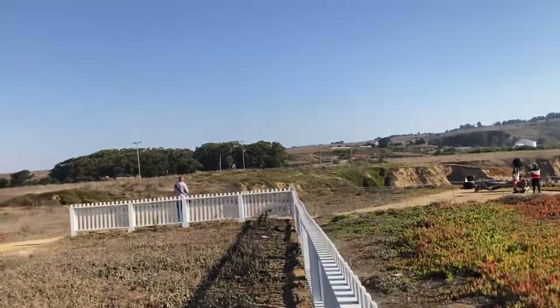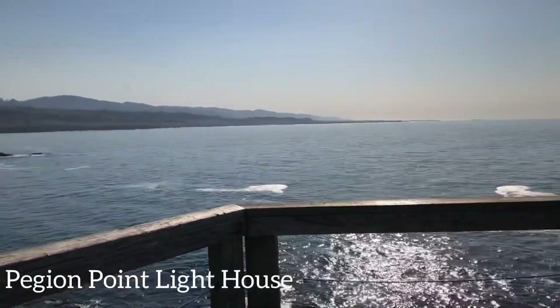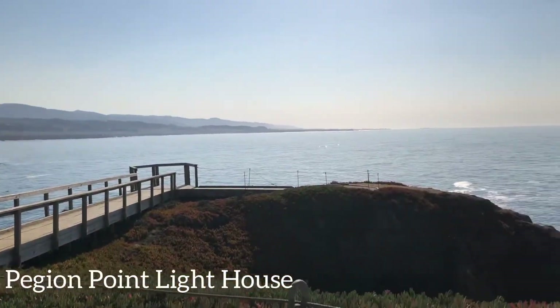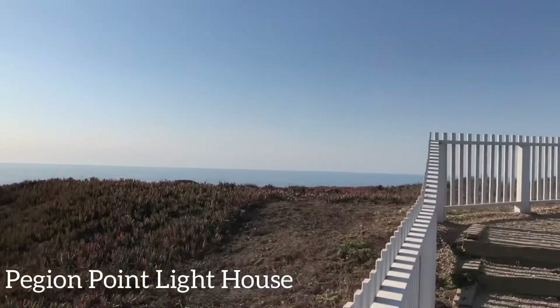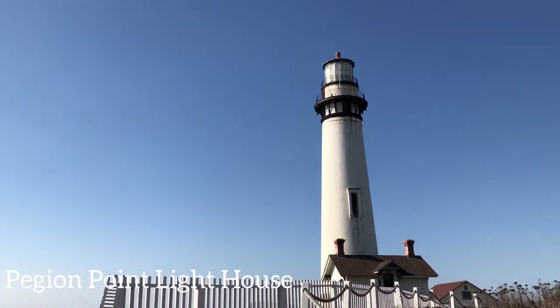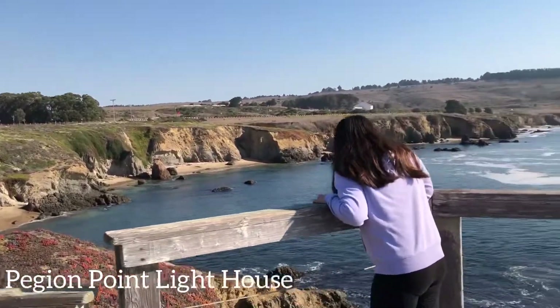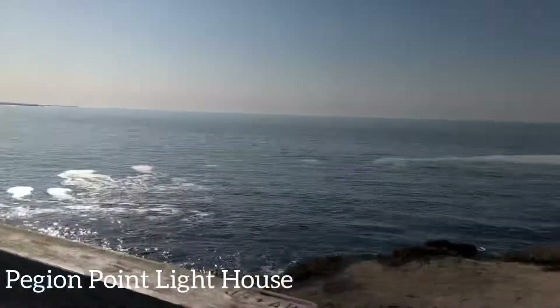Alright guys, so right here we have the Pigeon Point Lighthouse. The view is amazing, as you guys can see on the video. It is a little bit outside of Half Moon Bay. This lighthouse was built in 1871 and it is the tallest lighthouse on the west coast of California. And if you're into art, you can paint this lighthouse — I bet it will be amazing. I'm also planning to do the same thing.